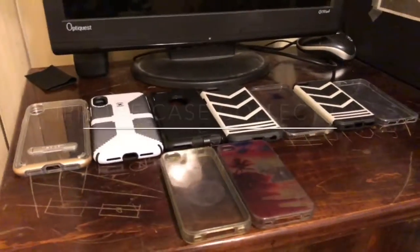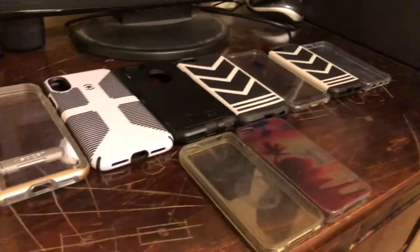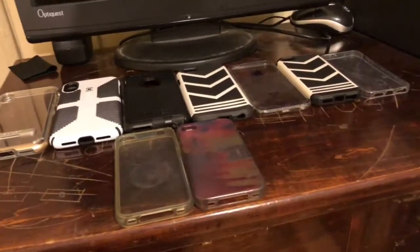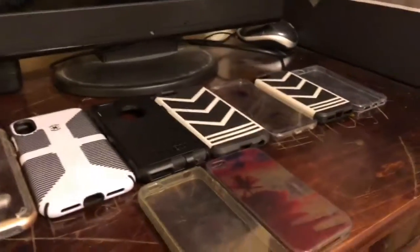Hello everyone, welcome back to another EDS Tech video. Today we have a case collection video. This is all my current cases for every iPhone that I own. I definitely have more but I cannot find them. I've been looking for my other cases for a long time — I have a ton of iPhone 4 cases and I don't know where they went. These are the only two I have left. Let's get into it.